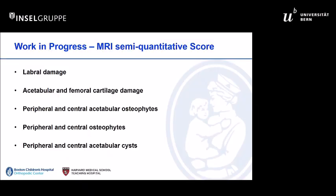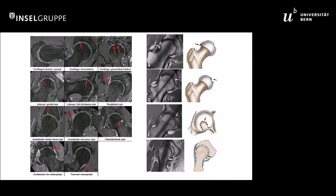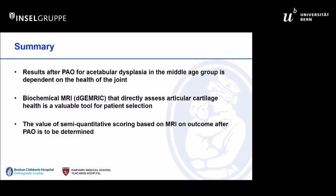The next step is to understand whether semi-quantitative scoring of joint damage can help, since this is what's available in the general clinical setting. There are semi-quantitative scoring methods available to look at focal changes in articular cartilage and osteophyte formation. That data has been collected by Florian but has not yet been analyzed, so hopefully it will be presented in the future. In this older age group, dGEMRIC is quite valuable for patient selection, and our hope is that semi-quantitative scoring will further refine our method for patient selection in this age group.